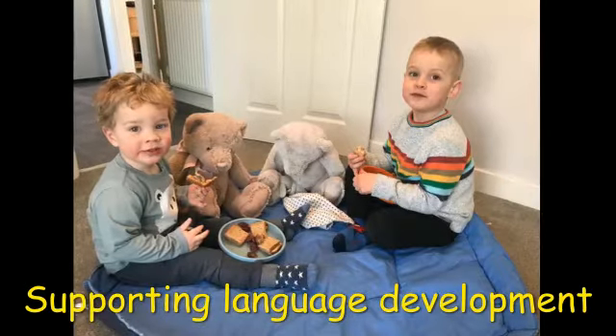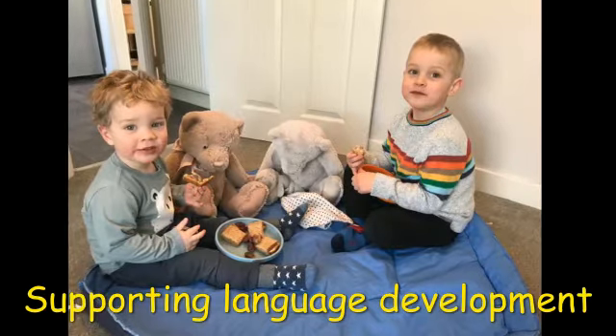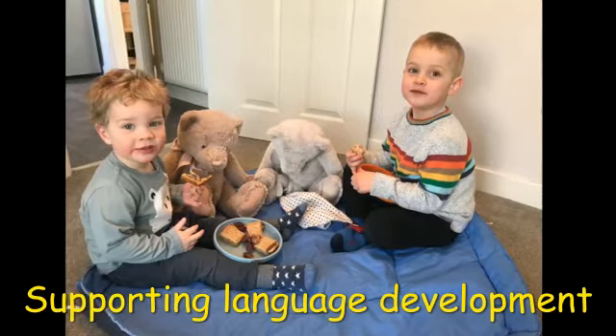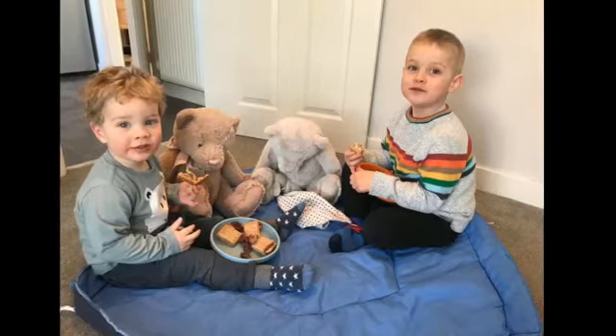Hi, I'm Trish, a speech and language therapist from the Cheshire East Chatters team, and I'm going to talk to you about ways to support your child's language development through the teddy bear activities on this week's parenting journey.